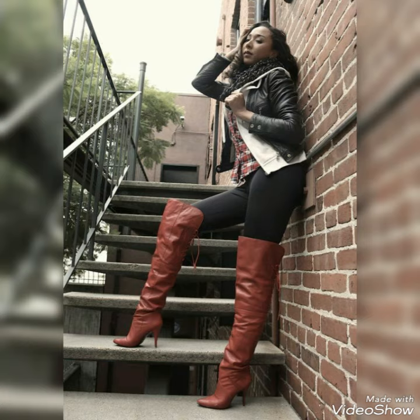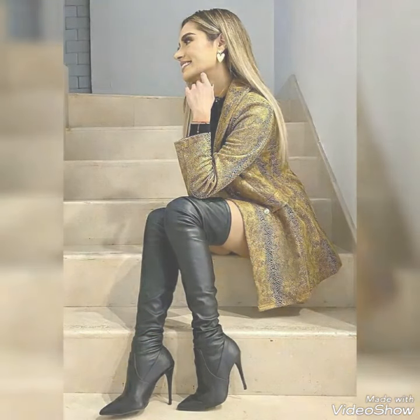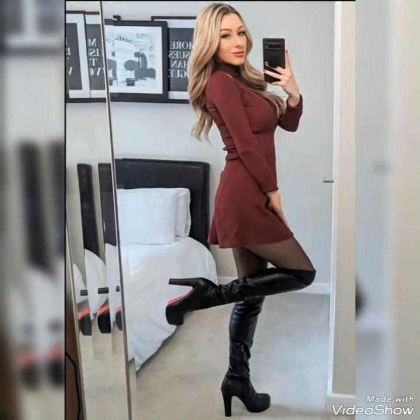As you can see, different women and girls are wearing these types of boots in my video. You can get ideas about the outfits and styles of long boots from my video.